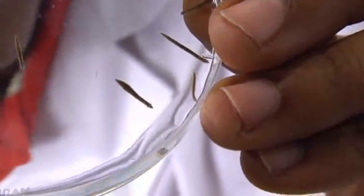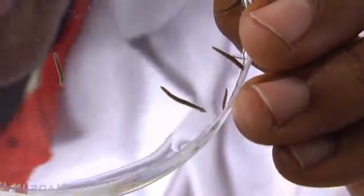Planarians are flatworms that live in ponds and streams. We're going to study the planarian because it shows innate behaviors — behaviors it was born with — but it also is capable of learning new behaviors. So let's see if this animal can learn new behaviors.